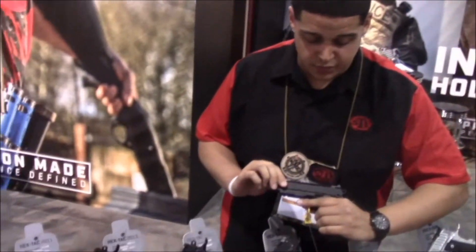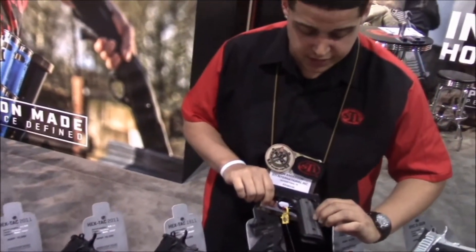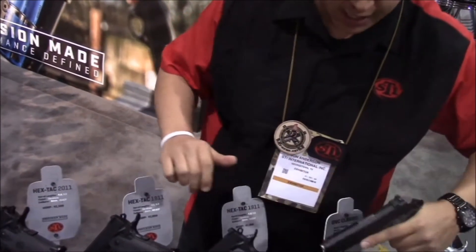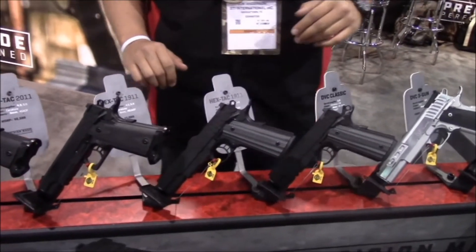It has a hex array serration on the slide, VZ grips, a small rail, and a tri-top slide. This also comes in both the single stack and double stack configurations.